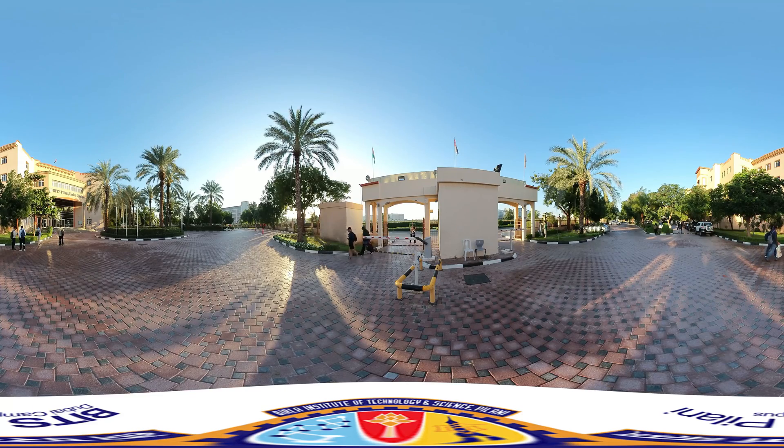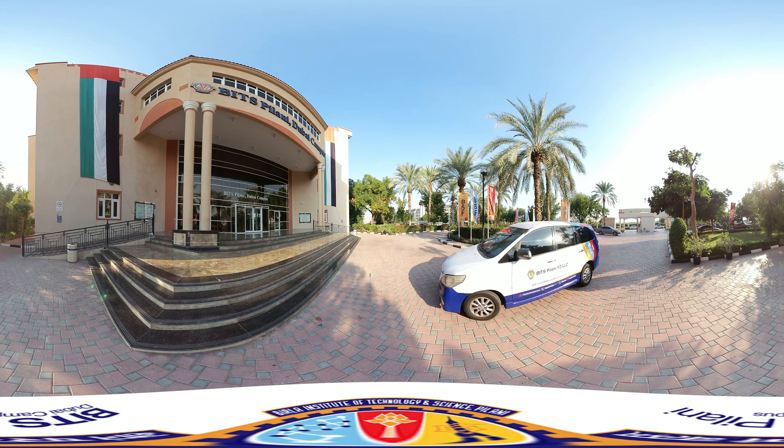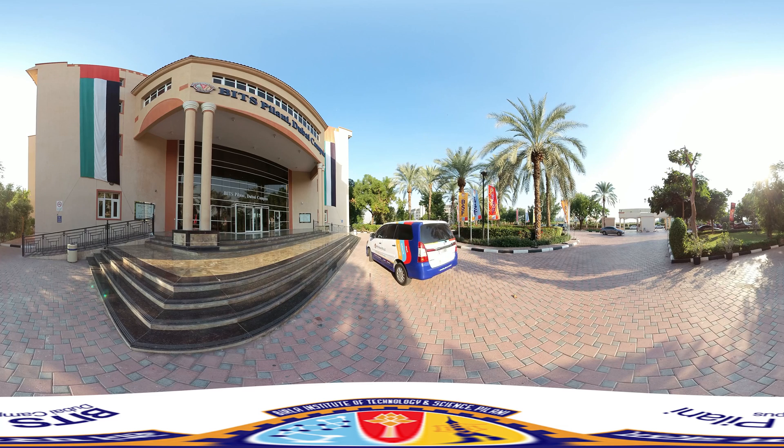Welcome to BITS Pilani Dubai Campus, where academic excellence meets innovation. Join us on a journey through the heart of our campus and experience a diverse and multicultural community.